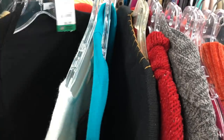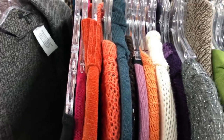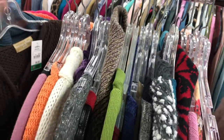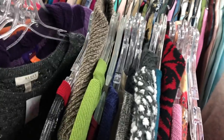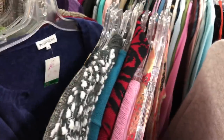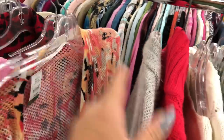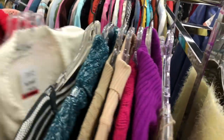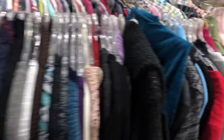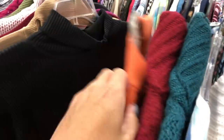My allergies have been super bad at the thrift store lately. My nose has been itchy and running every time because when I'm going through the racks, literally all the dust is flying into my face. So if you ever hear me doing that, it's because my allergies are acting up. I don't really want to wear a face mask here — I'm not a big face mask wearer.